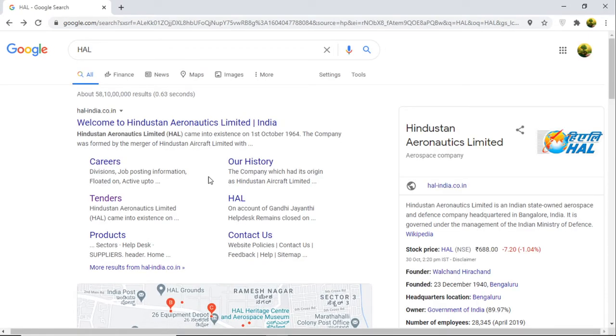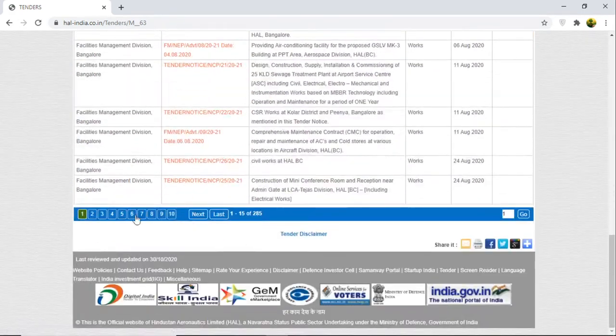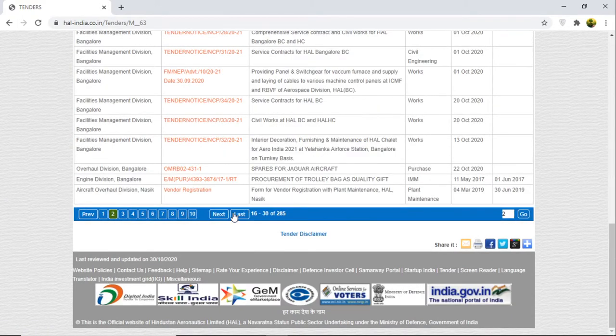Hello everyone, thank you for watching my channel. I have changed the topic to HL Bengalwood tender notice. You can see I already have the HL portal open — I'll go with tenders to see what happened. After a long time I'm seeing the HL tender notice, so I'll go to the second page.